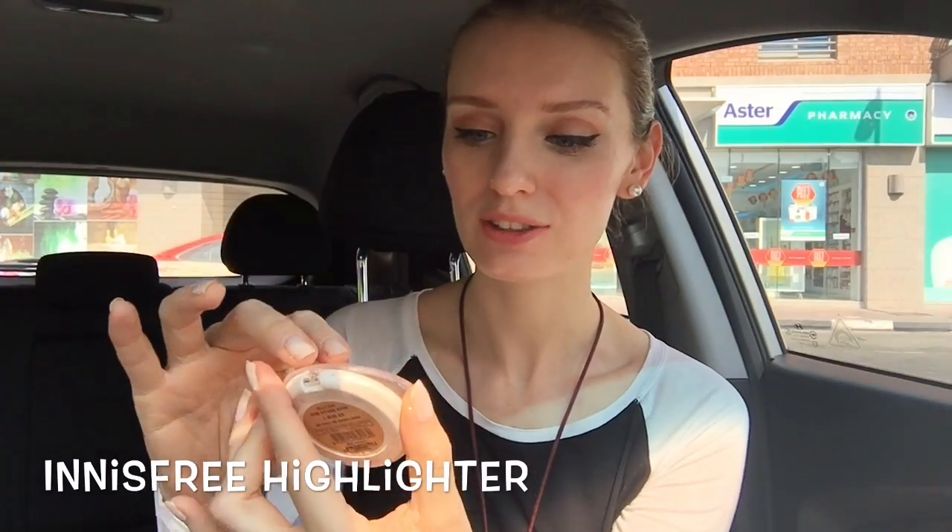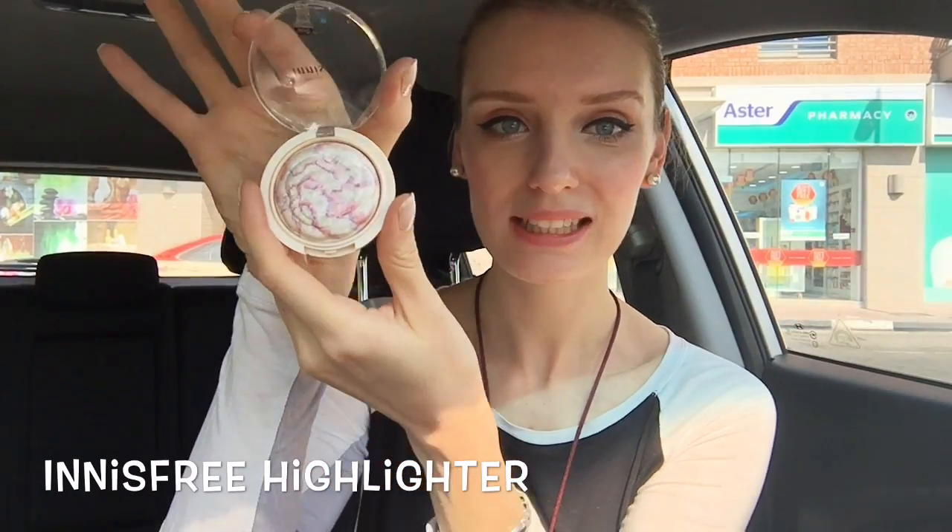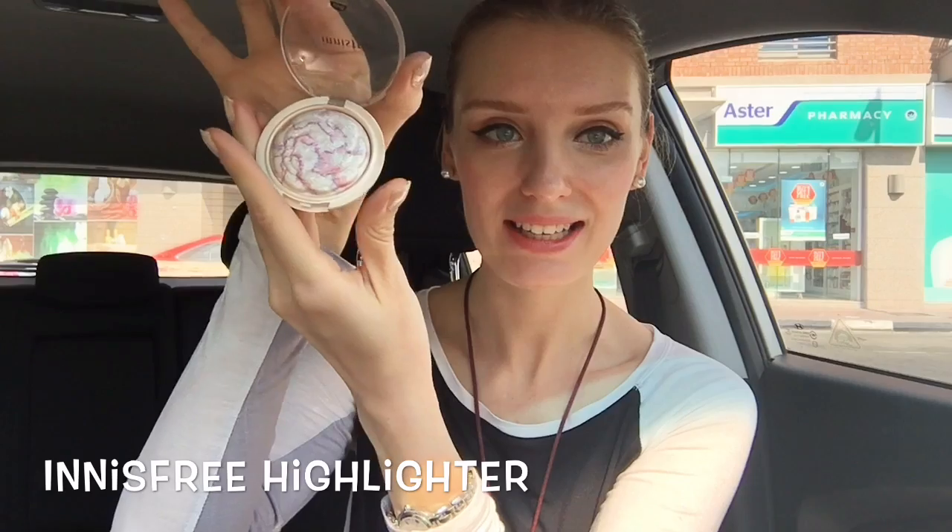For the highlighter, it's called Innisfree and it's from Korea as well — my friend got it for me. Look, it looks like a little rose and it's very shiny everywhere. If I take a little bit and put it here, you can see the difference is big. I use it a little bit on my nose and on the eyeshadow area.